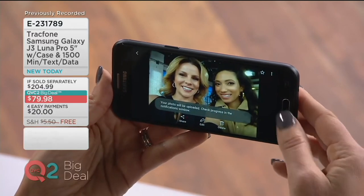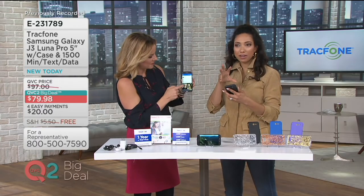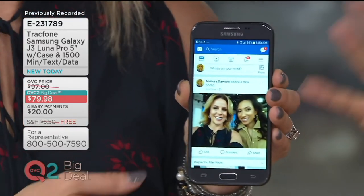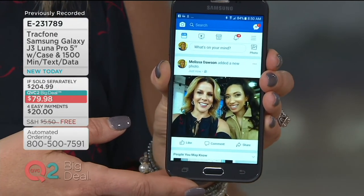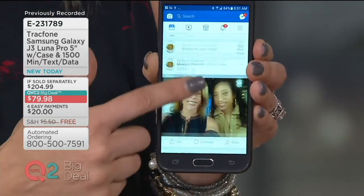We'll jump on Facebook and you'll see we're already there — that's really nice that they have all those filters built in so you don't have to go to a separate app. I just want to get it up — I took the picture, let's post it. So there it is on your Facebook page, just that fast.